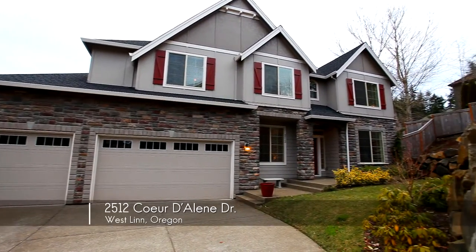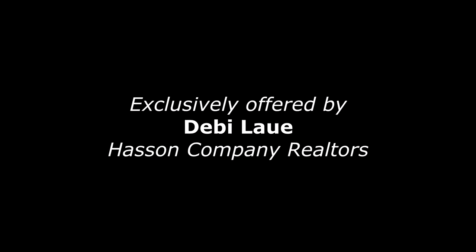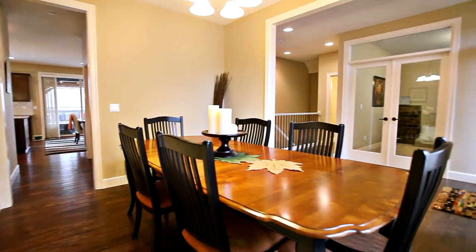Welcome to this gorgeous home set back off the road for privacy in a sought-after Westland neighborhood. You'll discover a thoughtfully designed interior with an open concept floor plan, great for entertaining.